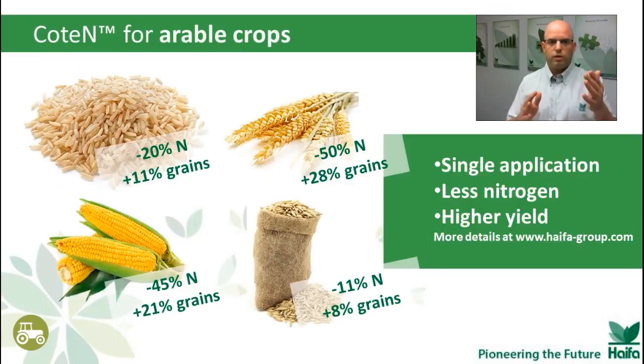Look at some of the results we have from all around the world. Single application, less nitrogen, higher yield. Look at the rice trial here: 20% less nitrogen compared to farmer practice, and we gained 11% more in yield. You can see even greater numbers in other trials. This is a good demonstration that COT-N can maintain yield levels while reducing nitrogen application. And if you live in Europe, you already know what I'm talking about — this is happening right now. So this may be the best solution for this challenge.